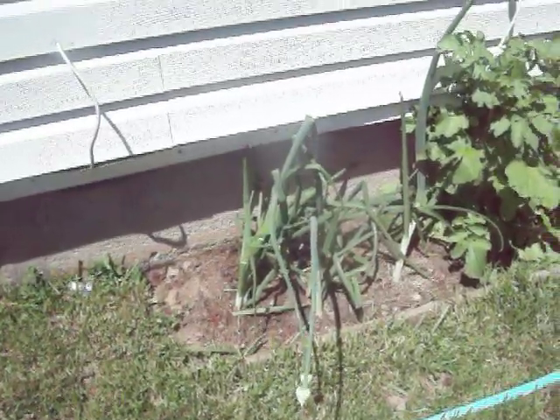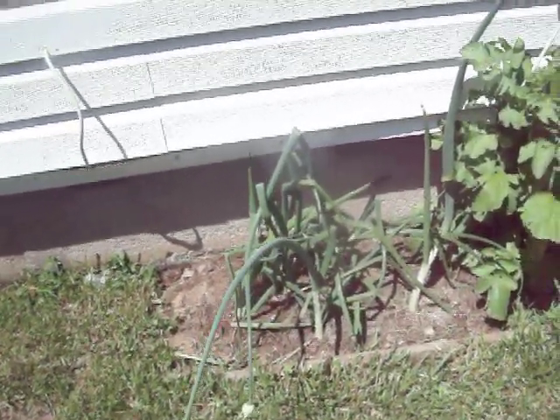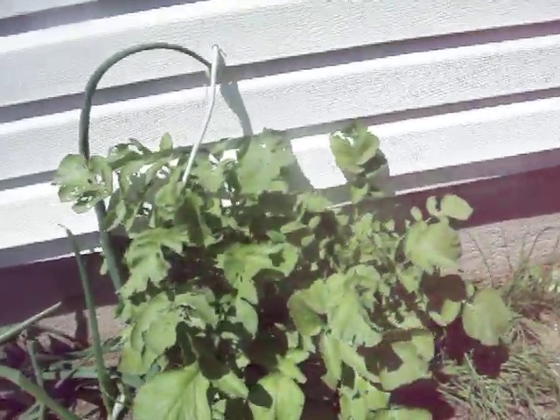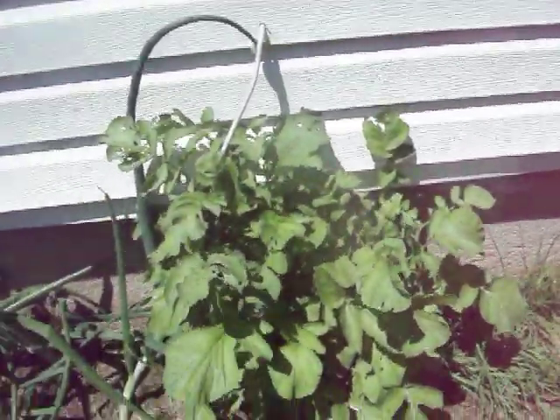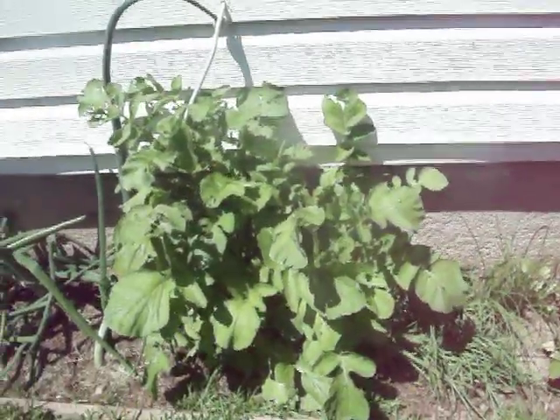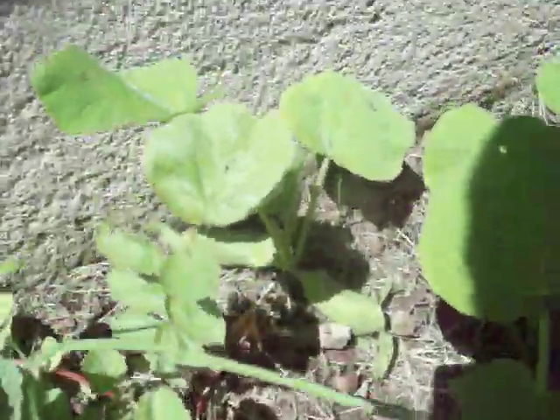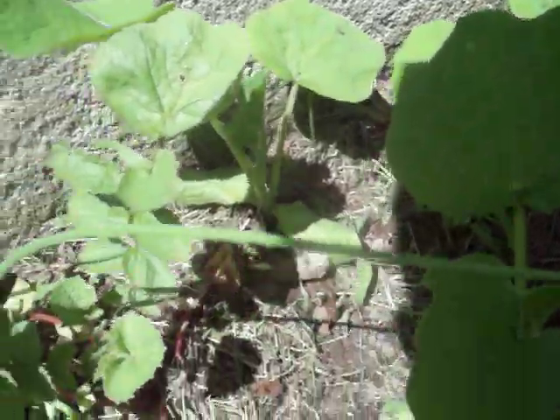Once they bloom, I will take them off and cut these back. These overgrown things right here are radishes — you can probably see underneath. More onions. Another radish.